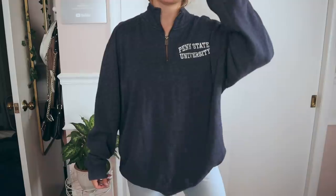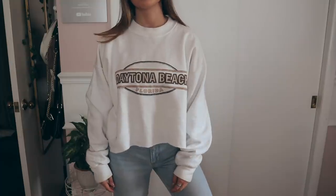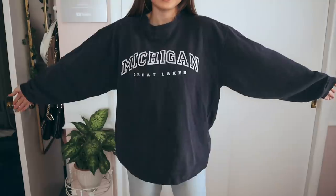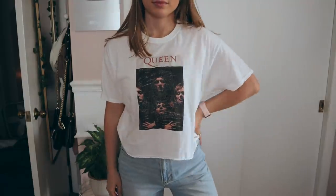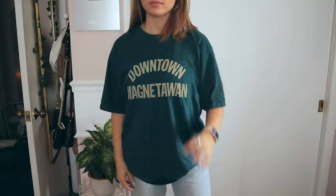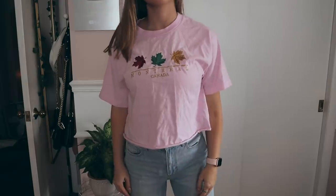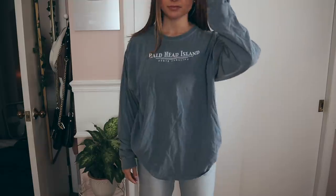Sweatshirts are a fan favorite to look for at the thrift store. Pro tip: look in the men's section because I've gotten every single one of mine from the men's section — they have more of an oversized vintage feel to them. I also get 99.99% of my t-shirts from the men's section. I'm a sucker for oversized t-shirts from the thrift store and they're really inexpensive. I really like t-shirts that have places on them I've never been or colleges I don't go to. I also like to crop them — it looks like something from Brandy Melville for $40, but I actually spent three dollars and cropped it myself.